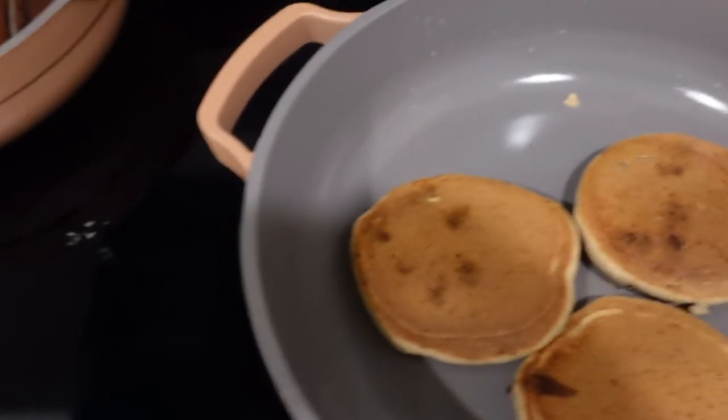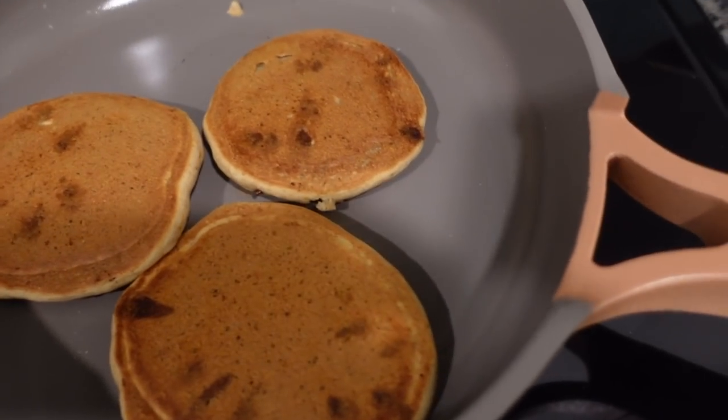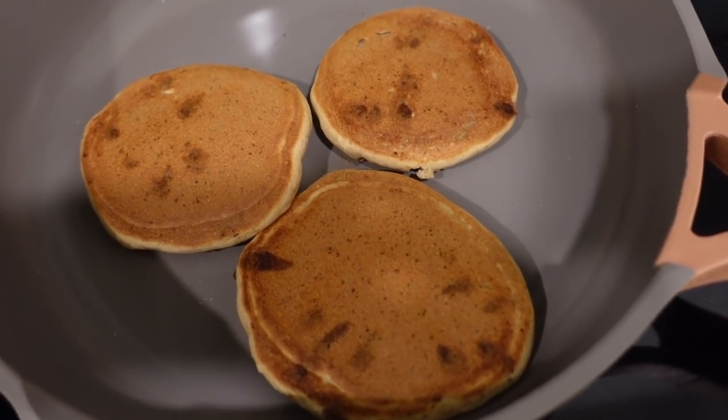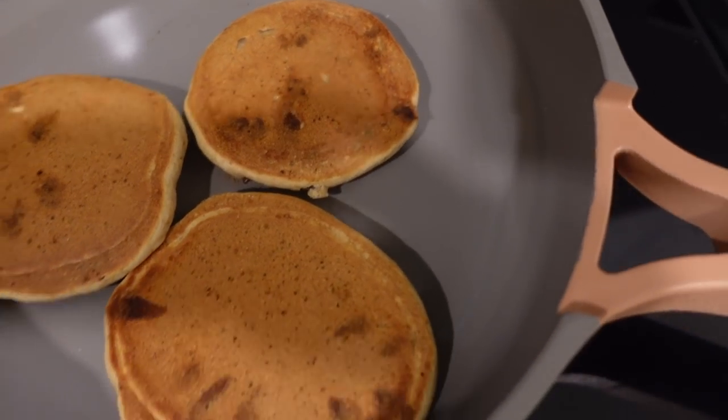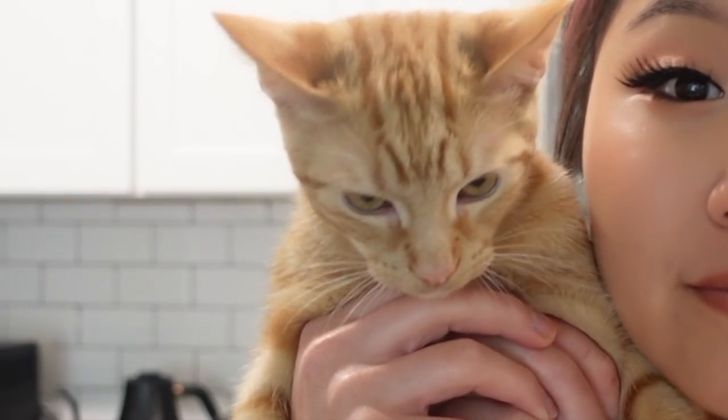I just flipped these pancakes — I've got the eggs and bacon cooking still — but I just want to document how these look. Beautiful! I feel like this is the nicest my pancakes have ever come out, and yes, I made chocolate chip pancakes. It didn't mention the type of pancakes but I don't really care.